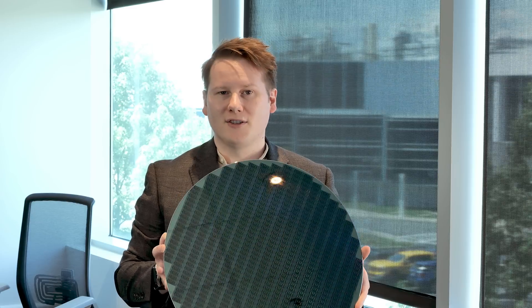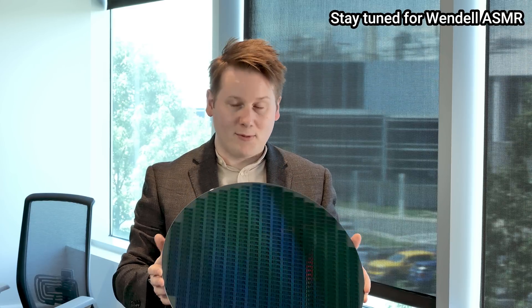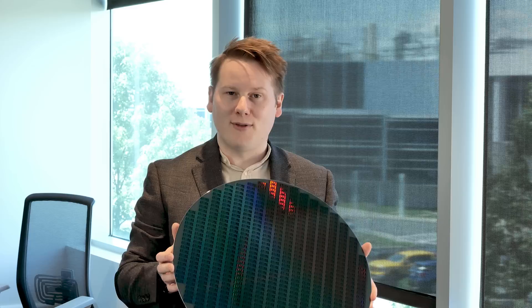I guess one last thing I should do before I put this wafer away in its box — and we'll show some b-roll of the box — is to see how it tastes. This is the only time you'll probably see anyone ever try and take a bite of a 450-millimeter wafer.